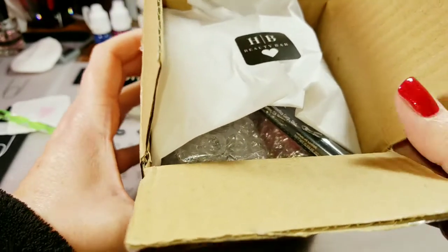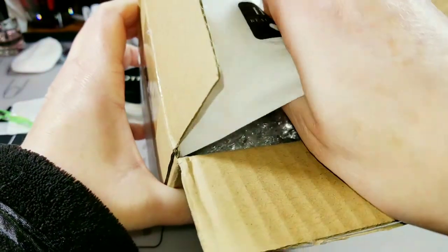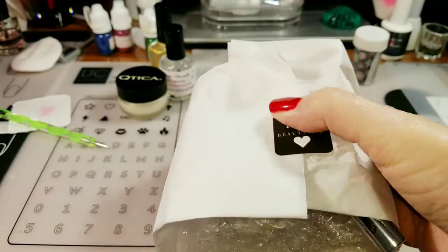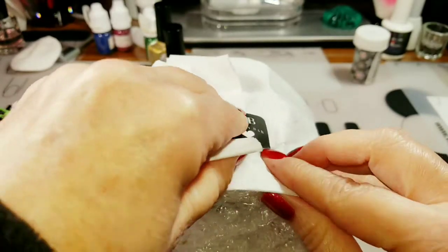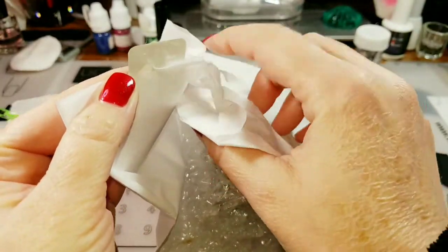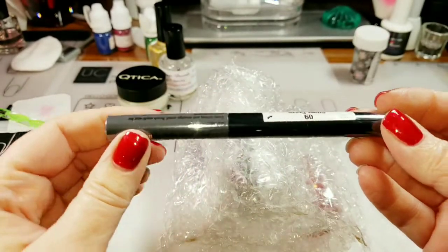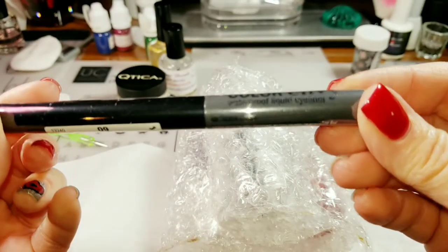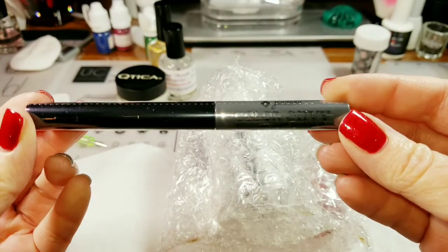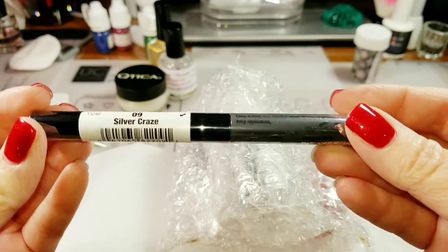I just got this order from HB Beauty Bar and it was packaged really cool, so I wanted to show you guys everything. It comes in this nice tissue, and I got this free — they were giving it away free with every order. It's a waterproof liquid eyeliner and the color is Silver Craze.